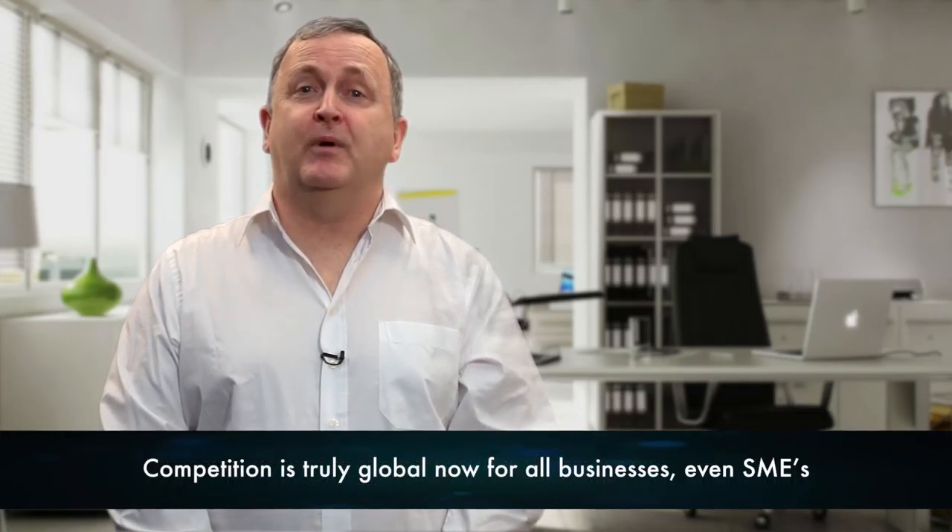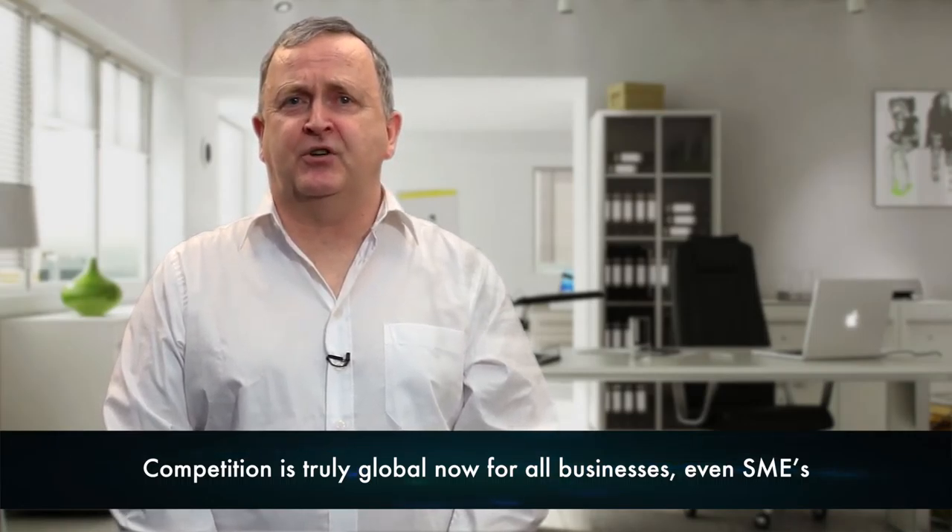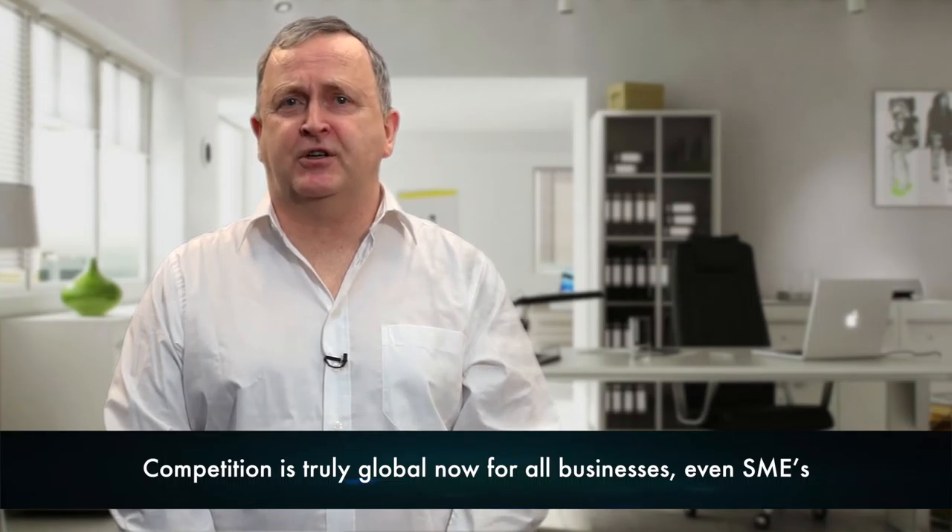Competition is truly global now for all businesses, even SMEs. SMEs now have the ability to source materials and skills right across the globe and to market their products globally when using the internet as a delivery channel. This was not possible even 20 years ago.